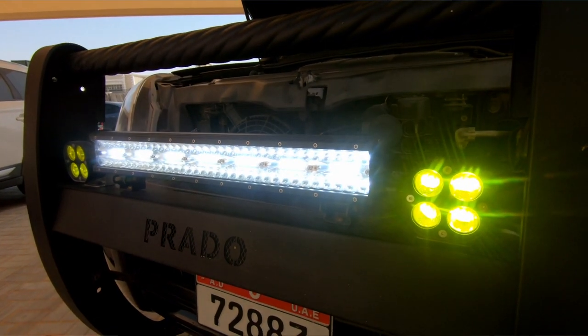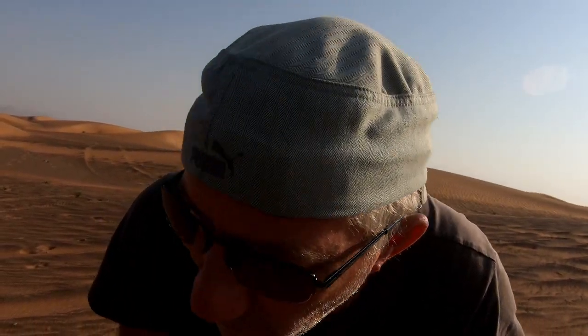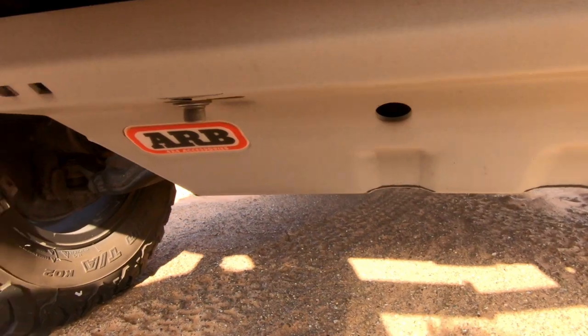What's the total wattage for these lights? These ones are 60 watts, and this should be 90 watts. The skid plates are from ARB and they cover all the engine and part of the transmission as well.